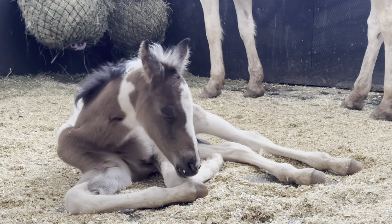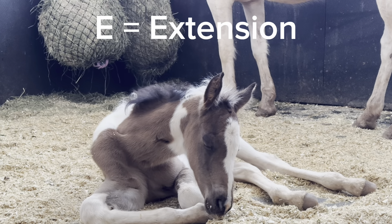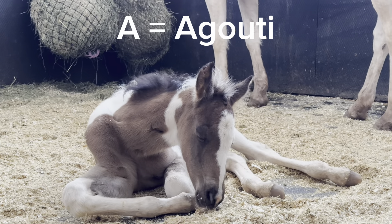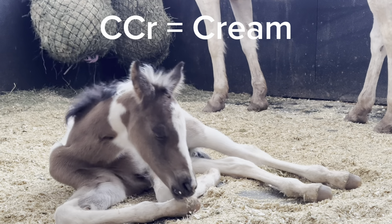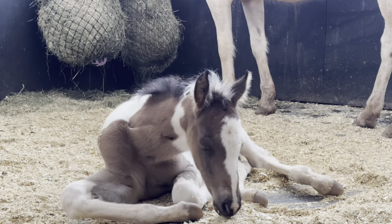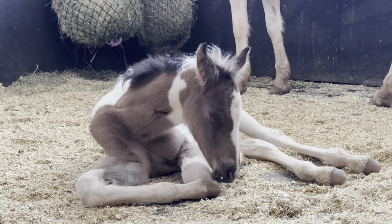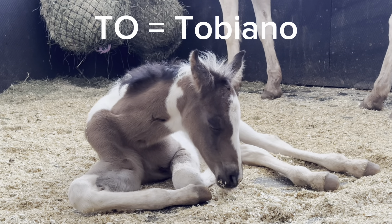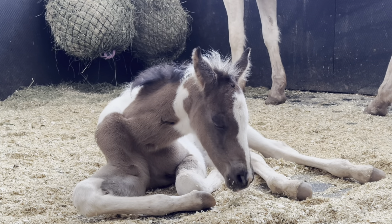Buckskin is a color that can be found in many breeds. Buckskin occurs as a result of the cream gene acting on a bay base. A buckskin has the extension or black base gene (represented by a capital E) and at least one copy of the agouti gene (represented by a capital A), which restricts the black base to the points — the mane, tail, and legs. They also have one copy of the cream gene (represented as capital C, capital C, lowercase r). The cream gene dilutes the red-brown base color to various shades of brown, tan, or gold. Phoenix is a dark buckskin. He also has the tobiano gene, which causes his white pattern. The tobiano gene is represented by a capital T and capital O — it is a dominant gene that produces white-haired, pink-skin patches on a base coat color.